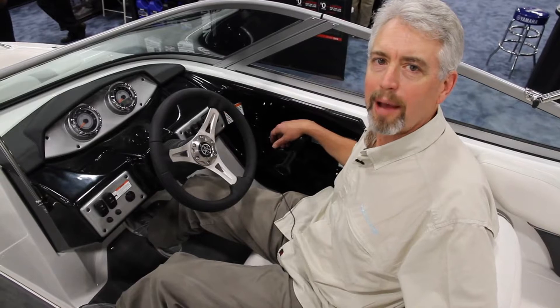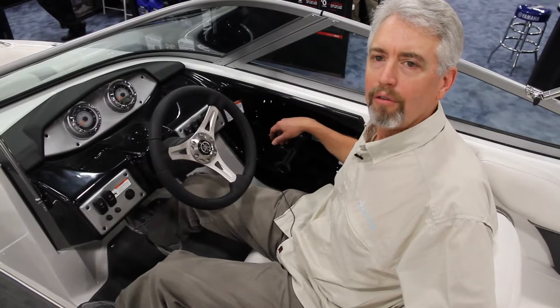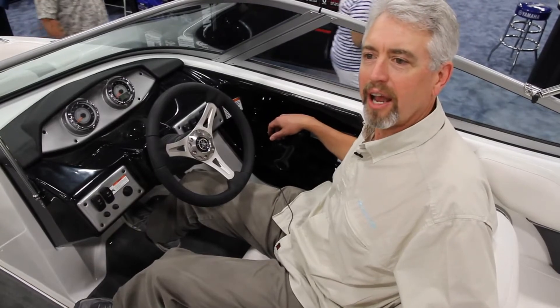I'm here at the Miami Boat Show in the Yamaha 192SX Sport Boat. Yamaha won an Innovation Award at this year's show for a feature on this boat called the Thrust Directional Enhancer. That sounds a little funny, but it's a really great idea.